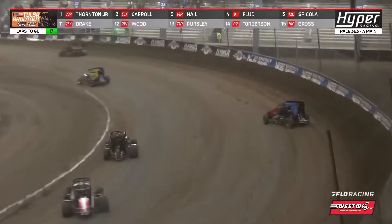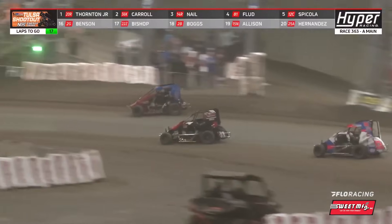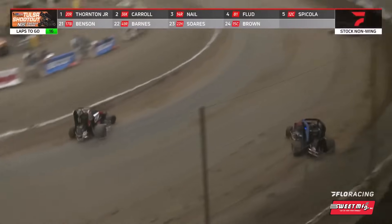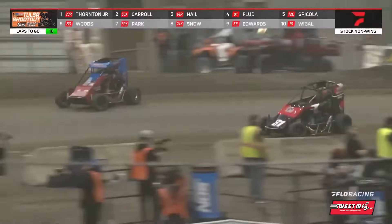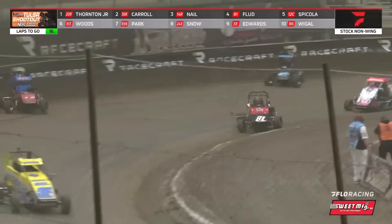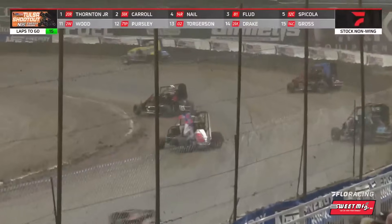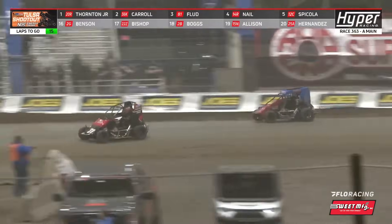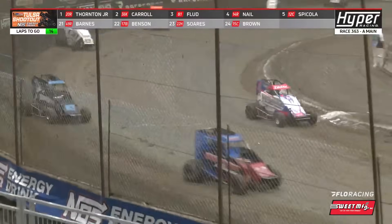Meanwhile, Nail to the outside. Frank Flood working the bottom. Flood up to fourth — he's looking for third from ninth. Flood having himself a run here, digging down low while the rest of the field seems to be transitioning up high. Flood's going to zig when they're going to zag, paying off for him as he is charging up through the pack. Give him third over Jake Nail. Flood's car hooked the bottom of three and four really, really well.